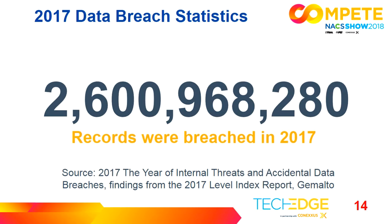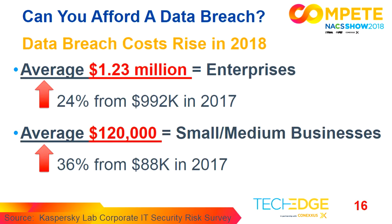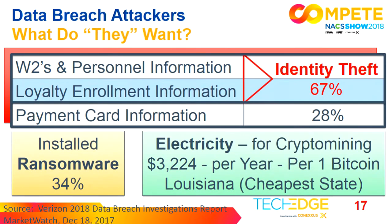In 2017, 2.6 billion records were compromised — a total of 1,765 events were recorded, and who knows how many were not recorded. Can you afford a data breach? The small and medium business category, which accounts for over 60% of single-store convenience store ownership per NACS, has an average breach cost of $120,000 in 2018 — up 36% over 2017. What do they want? They're looking for personally identifiable information, known as PII. They want to create accounts and cards to get more funding. Twenty-eight percent want payment card information — it's all financially motivated.